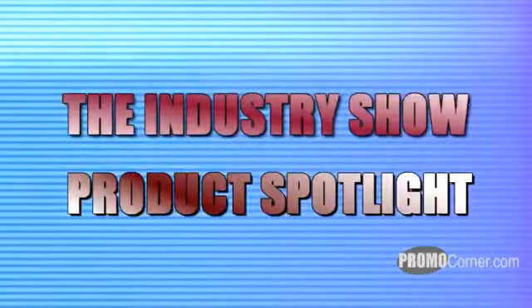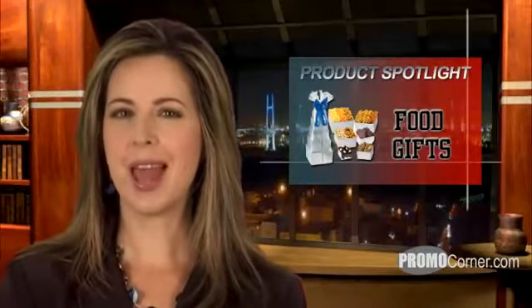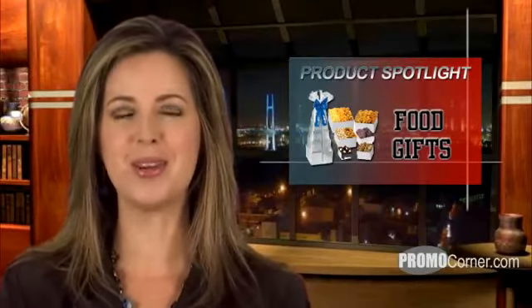Hi, I'm Amy DeLuca. Thanks for joining us on the Industry Show. We're going to get a little salty today, and a little sweet too. We're focusing on food gifts, specifically those tempting towers and gift boxes. You're invited to sit back and relax as we bring the industry to you. Might want to grab a snack before we get started. Today's show is bound to make you hungry.